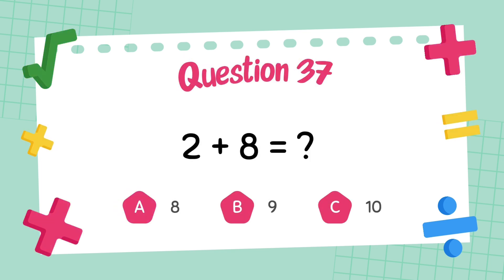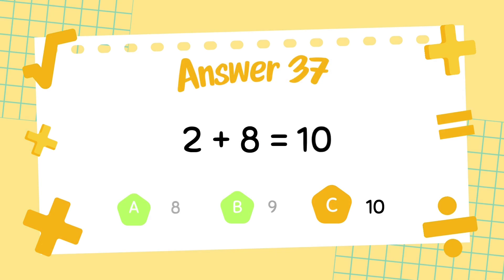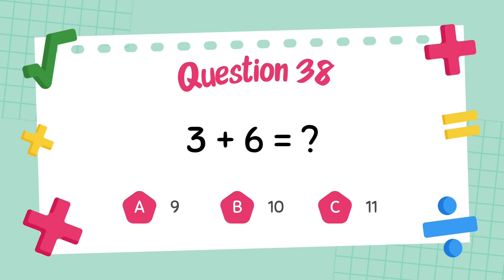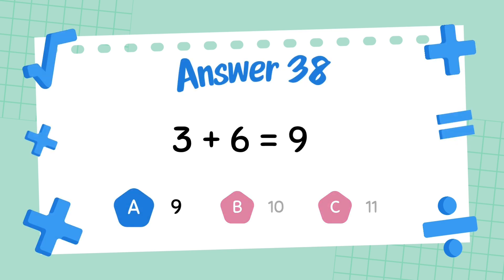What is 2 plus 8? The answer is 10. What is 3 plus 6? The answer is 9.